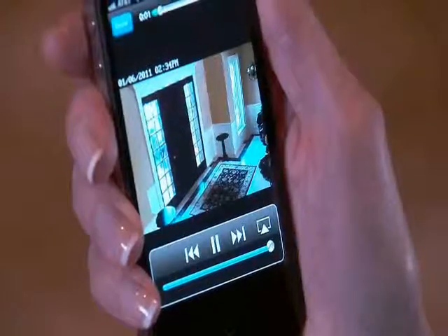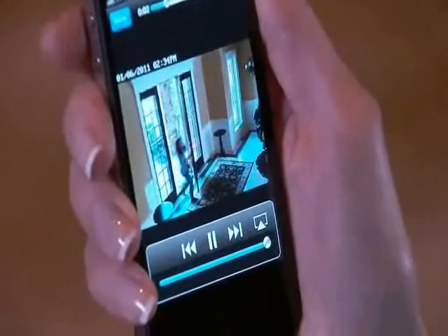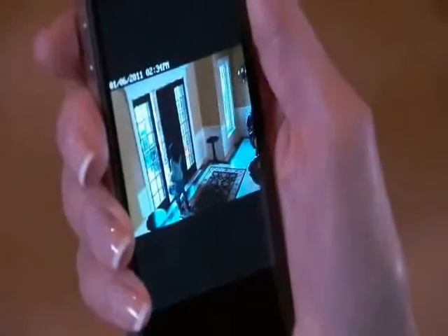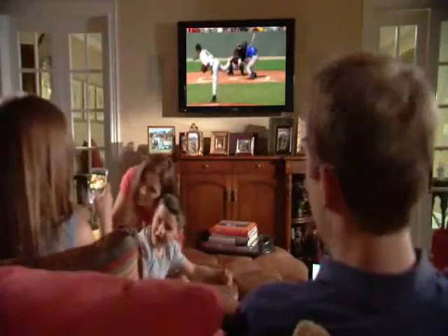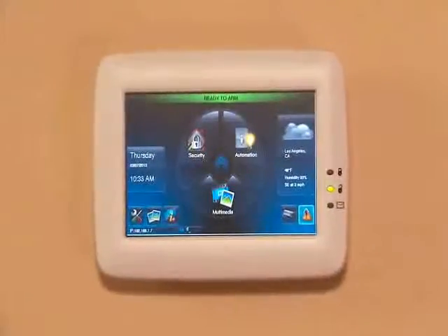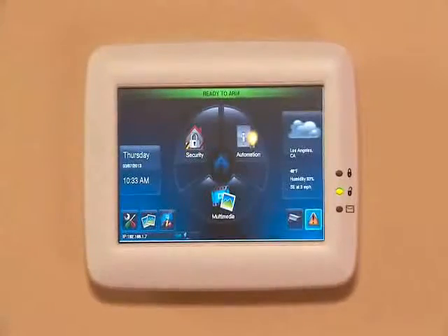Worried about a loved one? Receive video of important events on an iPhone, iPad, or smartphone whenever you're away. Connect to a more comfortable life for your family. Ask about Honeywell's Tuxedo Touch with Total Connect.